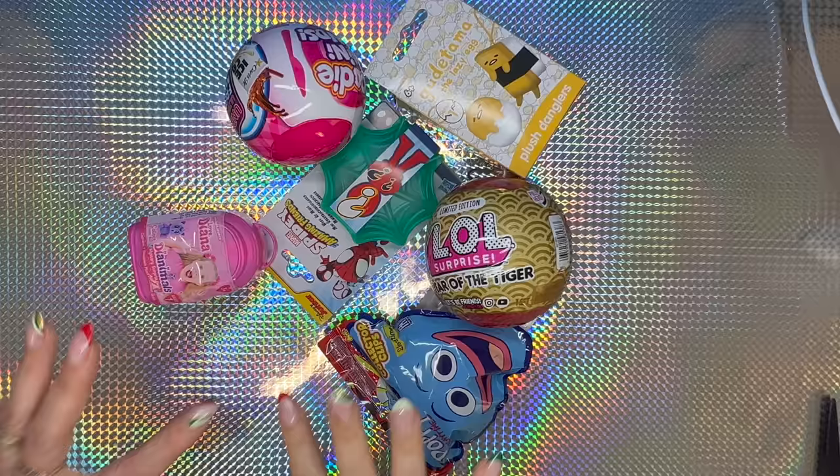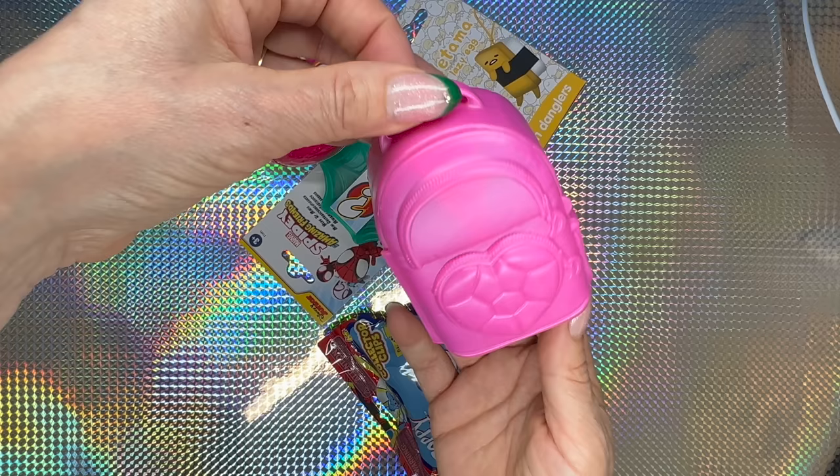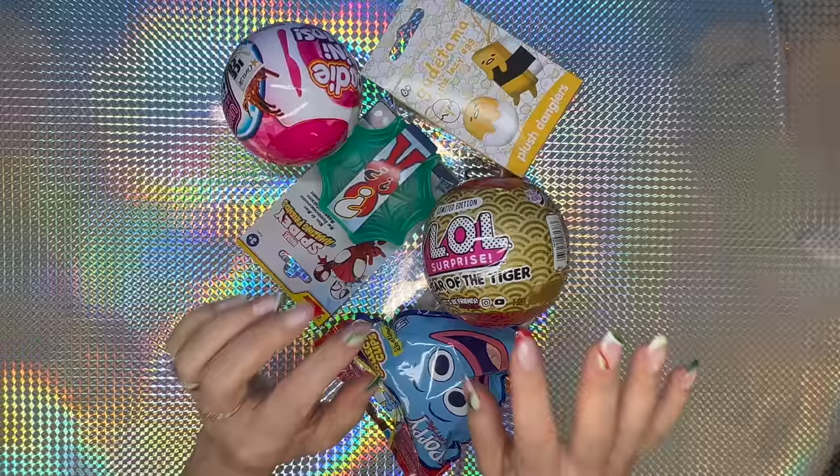Next we're gonna go with the Animals Mystery Surprise Blush Series 1 — there are 12 to collect, a cute little backpack. We got Poppy Panda — a rare one! Very very cute, look at his ears: glittery, and those eyes are so lovable.